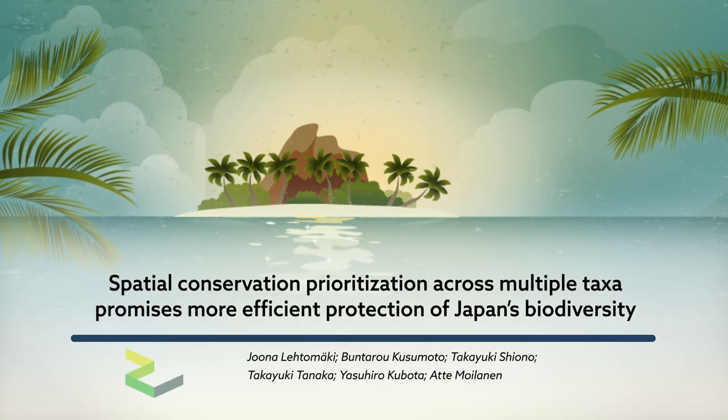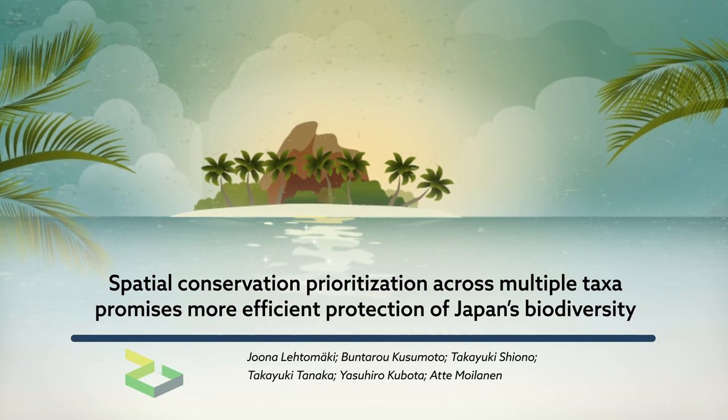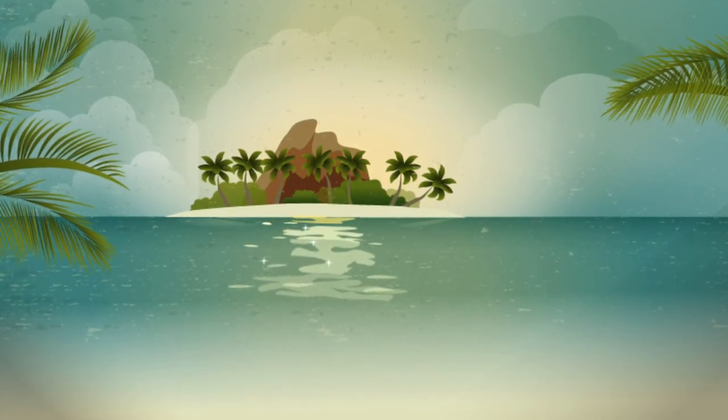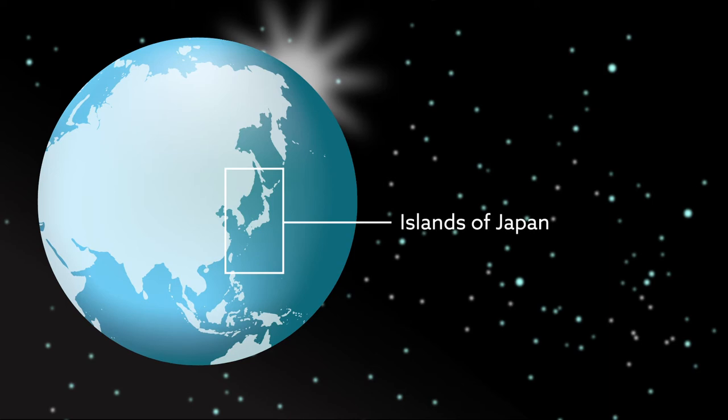Islands are hotspots for biodiversity, but they're in danger. Human activities are disrupting the natural habitats of numerous island plant and animal species, causing them to degrade, fragment, or perish altogether — including here, in the islands of Japan.